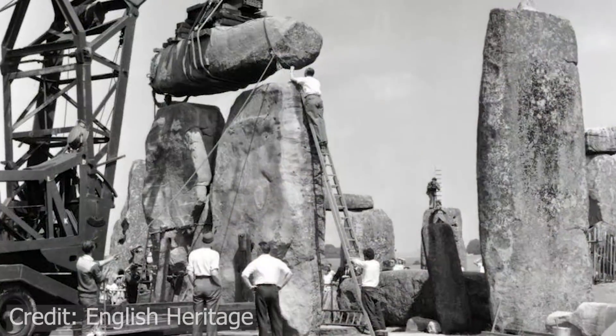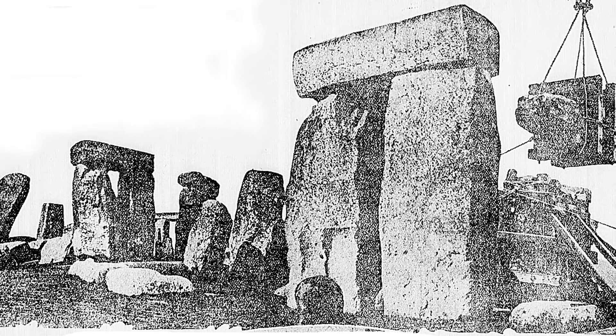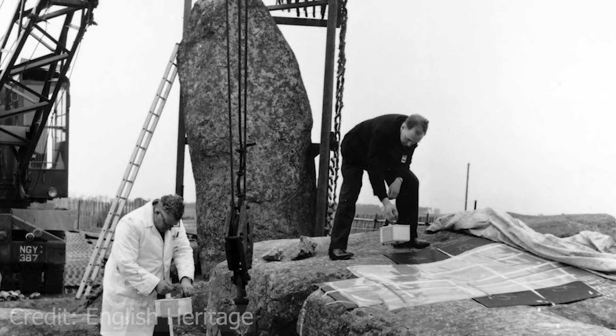In 1958, some restoration work was being carried out on the stones, including standing some of them back up. Large cracks were found in one of them, so reinforcement was needed, which meant drilling three one-metre cores out of the middle and reinforcing them with steel rods.